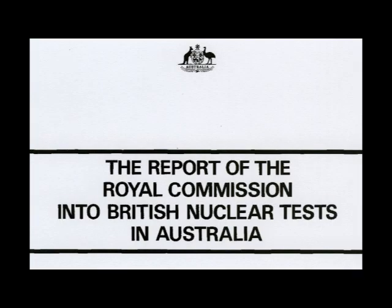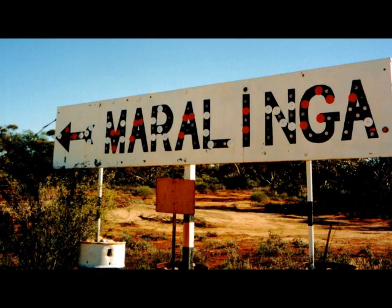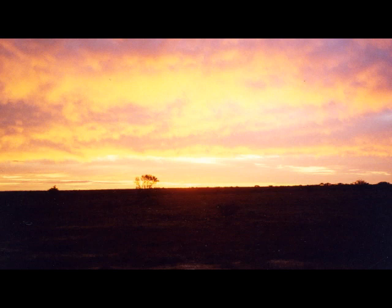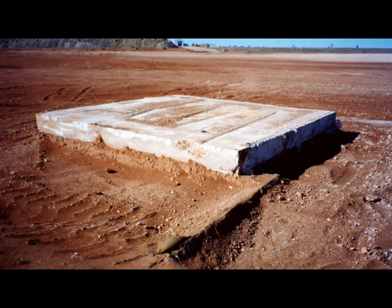In 1984, the Australian government made its own inquiry and found the site was far from satisfactory. Further work would be necessary before the site could be returned to the traditional owners. In 1989, I prepared cost estimates for several options for the proposed clean-up. One option was agreed between the federal government, the South Australian government, and the traditional owners: the most contaminated soil would be collected and buried in a large trench, and the debris pits would be treated by a process of in-situ vitrification.